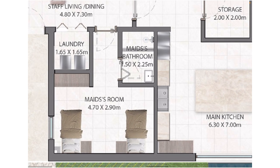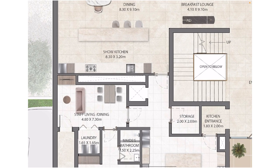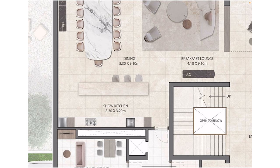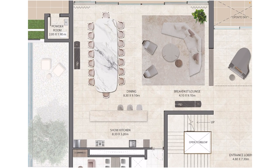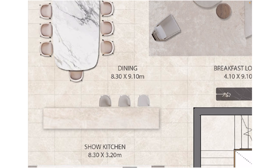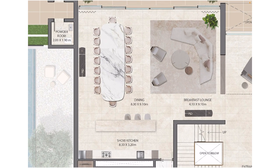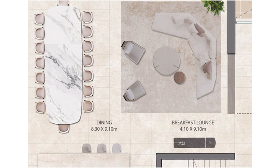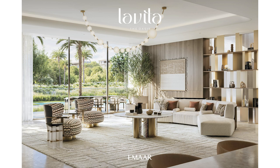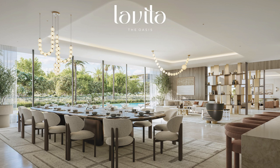And then there's the maid's room, which can easily fit two or three single beds, and has a maid's bathroom as well. They know you'll have a lot of staff. Now, this is the show kitchen. You can see the large island — you can have so many barstools, it can be converted to so many things: a breakfast area. There is a breakfast lounge as well and a nice seating area. Just look at the 16-seater dining table space — this is critical for a mansion.